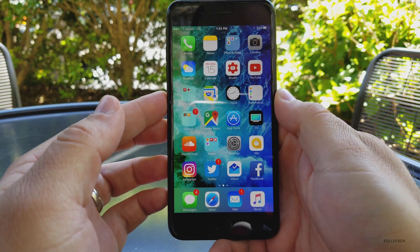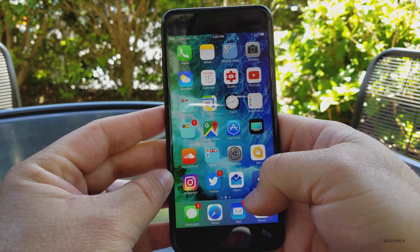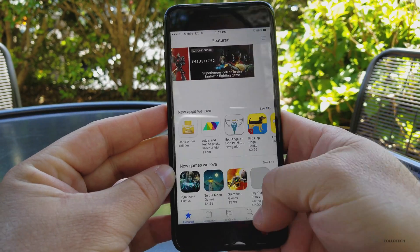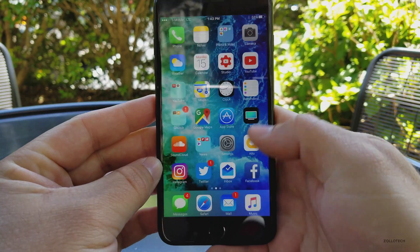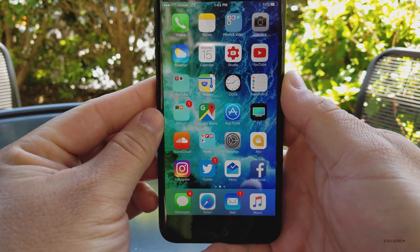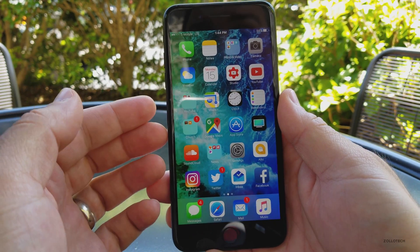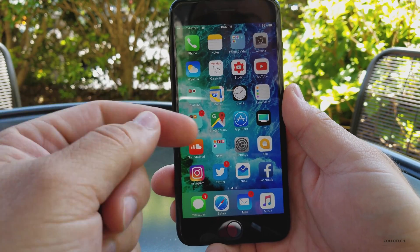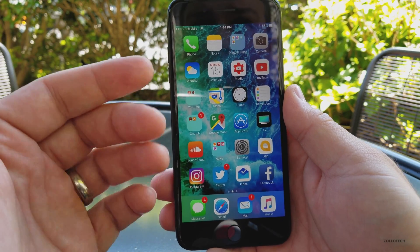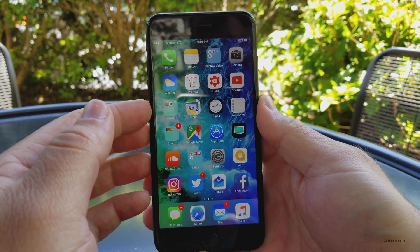Everything actually so far feels nice and fast and fluid. I haven't had any issues opening apps — everything seems to be working nice and fluid and loading as expected. I haven't really had any hang-ups, although some people report frame rate drops on previous betas. I haven't seen any here. Other than that, it's fairly stable. It was great until the last beta, so it should be okay. Most people were reporting that it has been very stable and battery has been great.